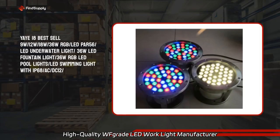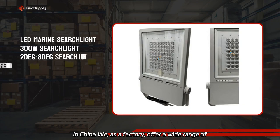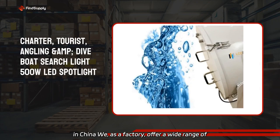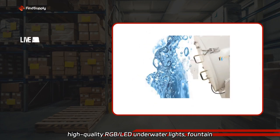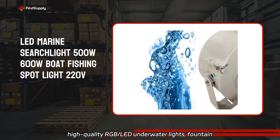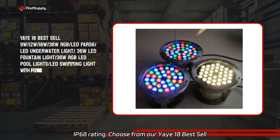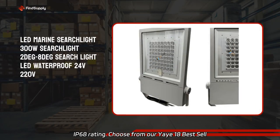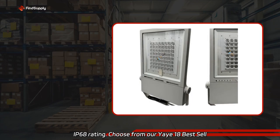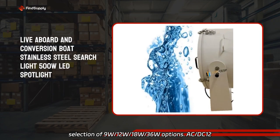High-quality WFgrade LED Work Light Manufacturer in China. We, as a factory, offer a wide range of high-quality RGB LED underwater lights, fountain lights, pool lights, and swimming lights with IP68 rating. Choose from our Yaye 18 Best Sell selection of 9W, 12W, 18W, and 36W options. AC/DC12 compatible.